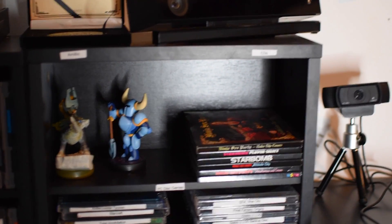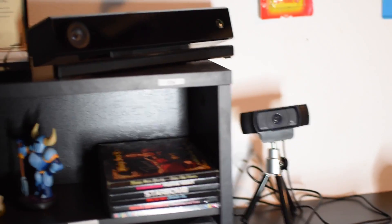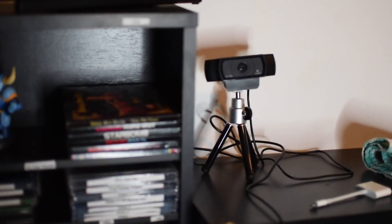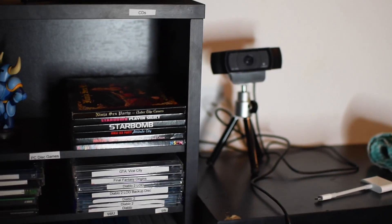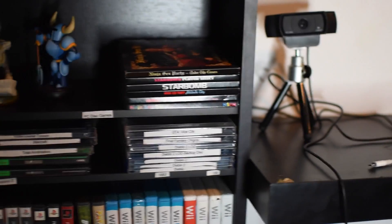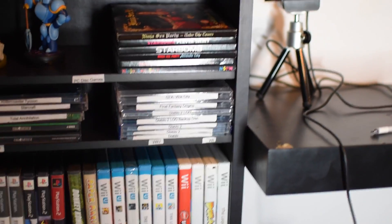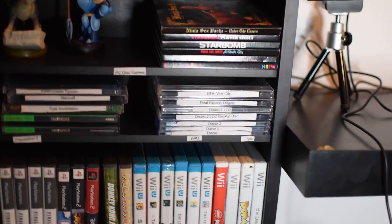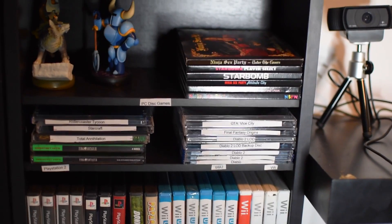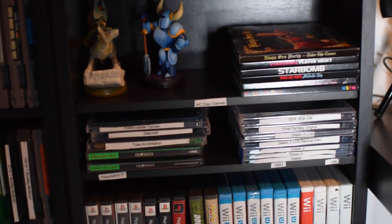At the top I have my massive amiibo collection — which is Midna and Shovel Knight. Honestly I don't need any others, I just use them for Breath of the Wild. I've also got a small CD collection — I don't really listen to the actual CDs, I always use downloaded versions, but I wanted to support Ninja Sex Party and Starbomb so I bought all their CDs. Down lower I have my old PC games and a PS1 game: Roller Coaster Tycoon, Starcraft, Total Annihilation, Grand Theft Auto Vice City, Final Fantasy Origins, Diablo 2, Diablo 1 — just a bunch of good stuff.